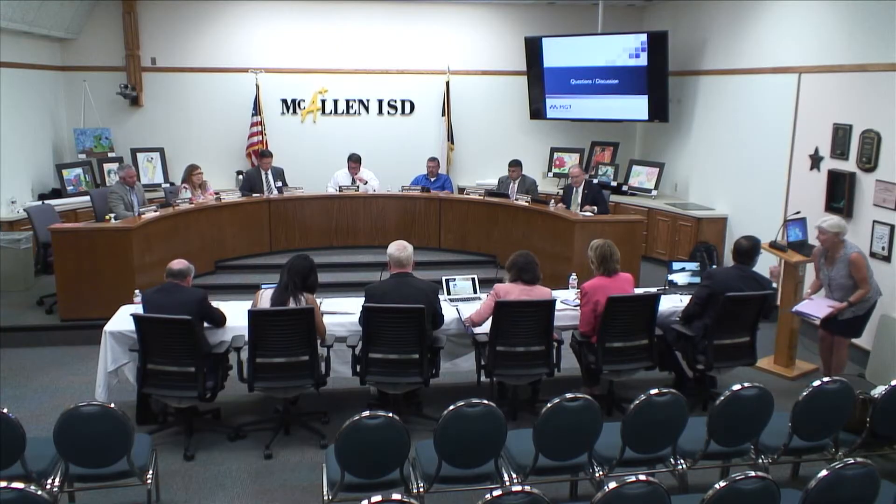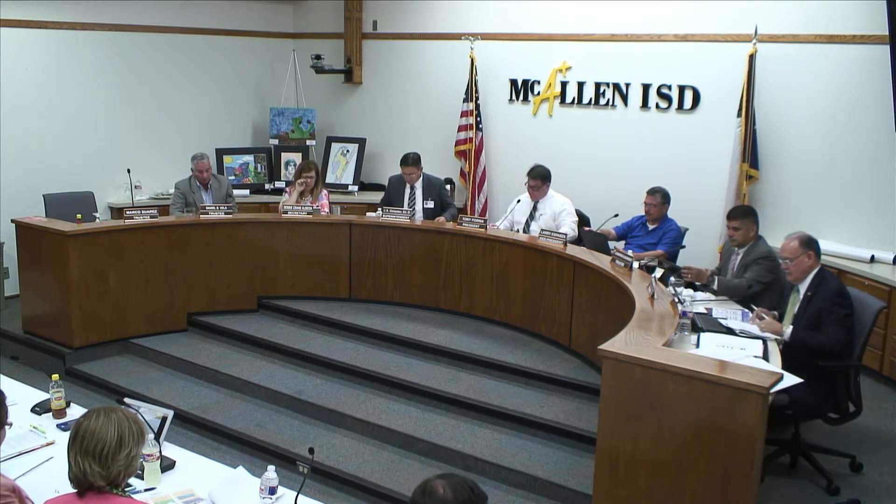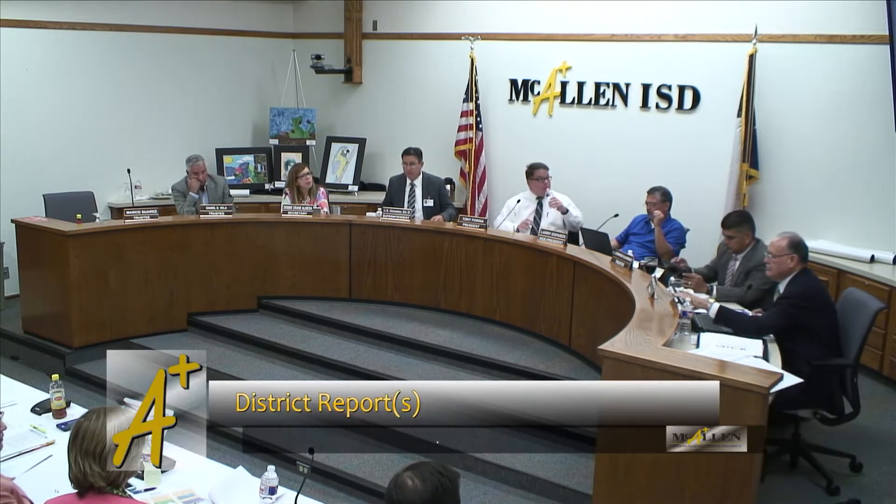Next up is item B-2. This is the report regarding facilities, maintenance, and operations project. Dr. Gonzalez: Yes, sir. This is a monthly report for facilities, maintenance, and operations. Dr. Barrera and Ruben Trivino are here to present this month's project.